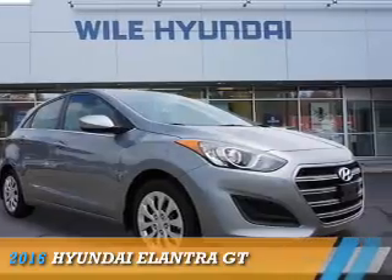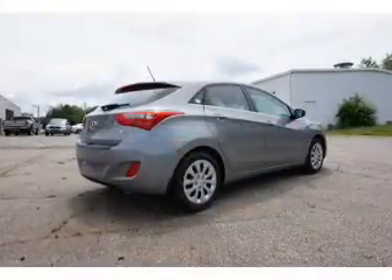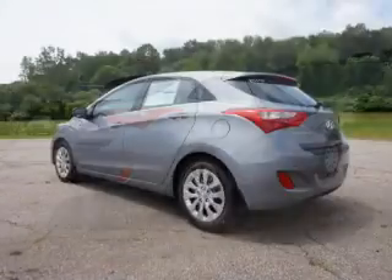Presenting the 2016 Hyundai Elantra GT. It's powered by front-wheel drive, a two-liter four-cylinder engine, and an automatic transmission.